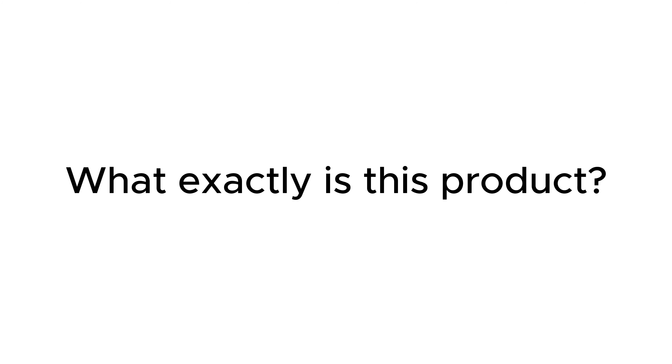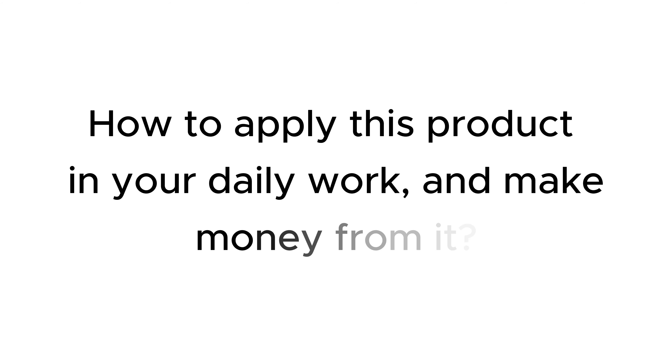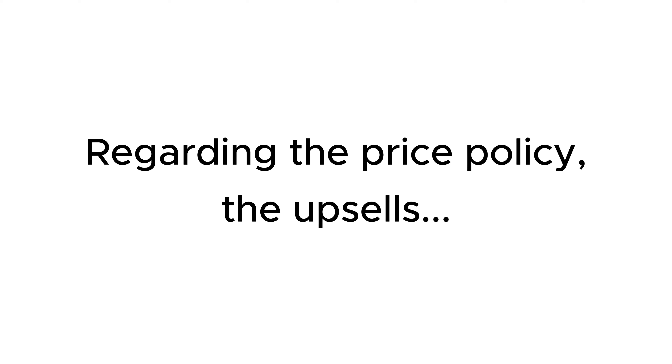I provide all the information about this new product: what exactly is this product, outstanding features, how to use it in detail, and my experience. Who should buy this product? How to apply this product in your daily work and make money from it? Regarding the price policy and the upsells that the seller provides in this sale.